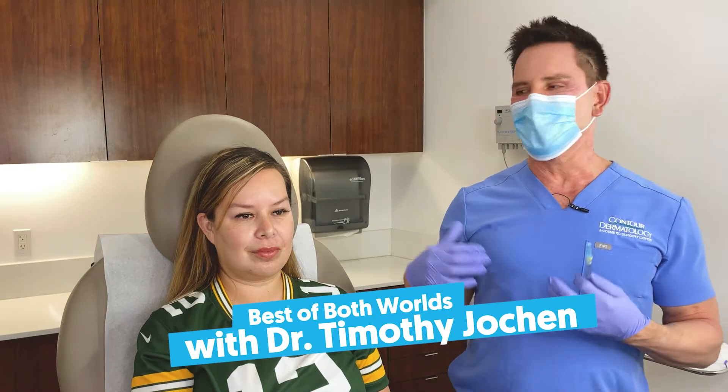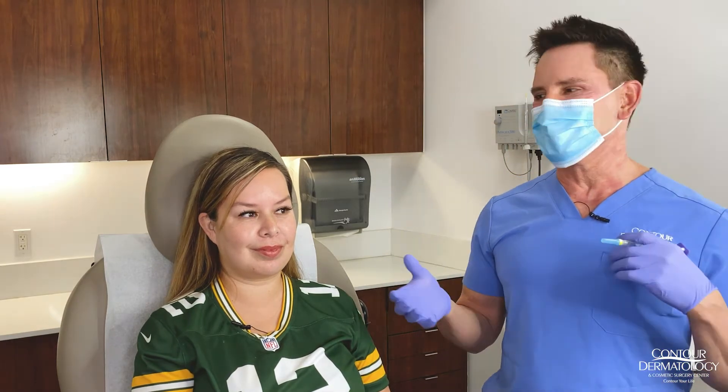Hi, I'm Dr. Tim Joshin and today we have Christina, our patient who's getting a little bit of filler. I always like to find out what's on a patient's mind, so Christina, tell me — we talked a little bit yesterday — what area did you notice?